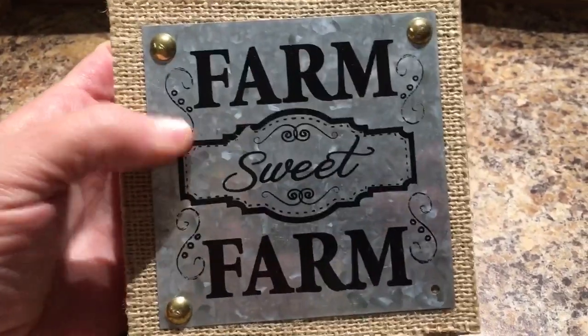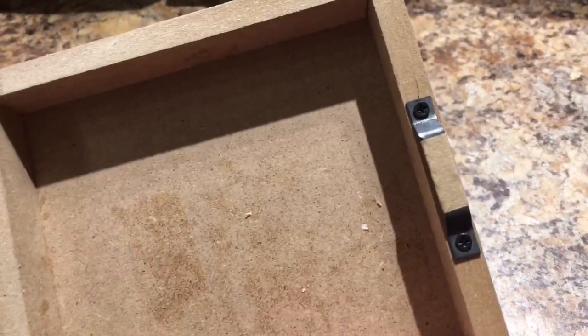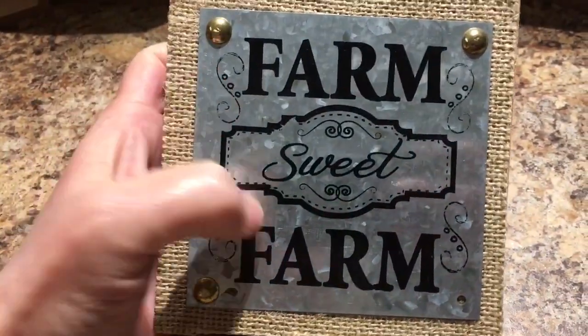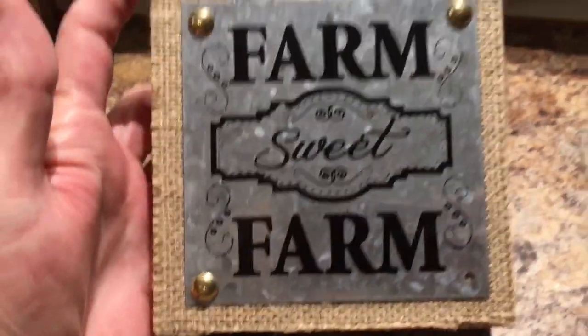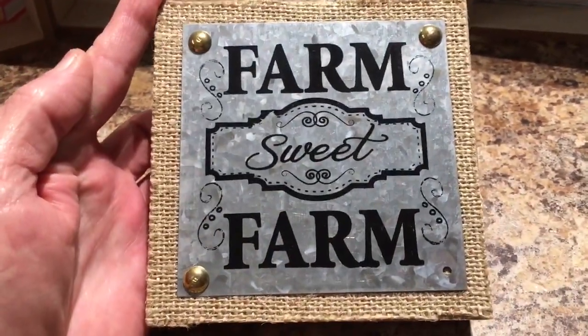I found a galvanized little decor piece with a little hanger — you can hang it or set it up. It says 'Farm Sweet Farm.' I didn't notice this in the store, but it is missing one of the little gold nails, so be on the lookout and make sure yours isn't missing one. Still cute though.